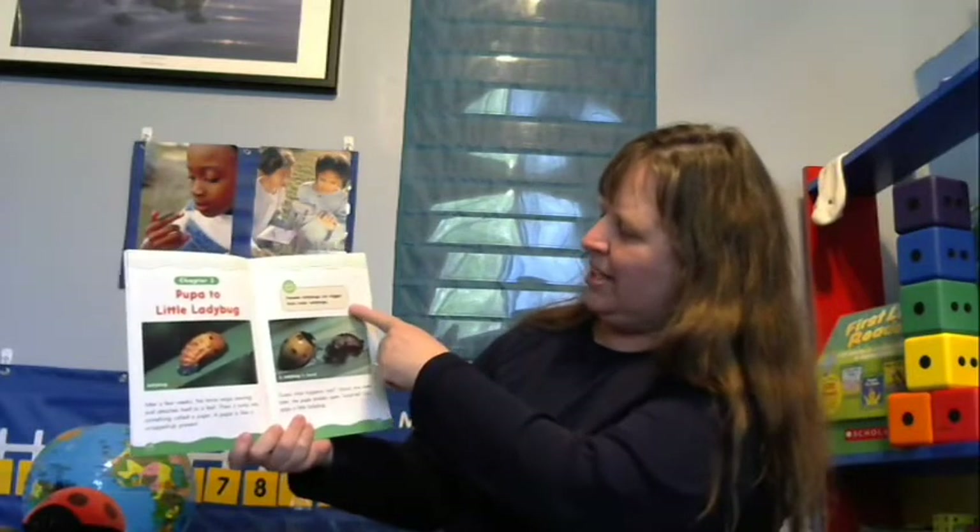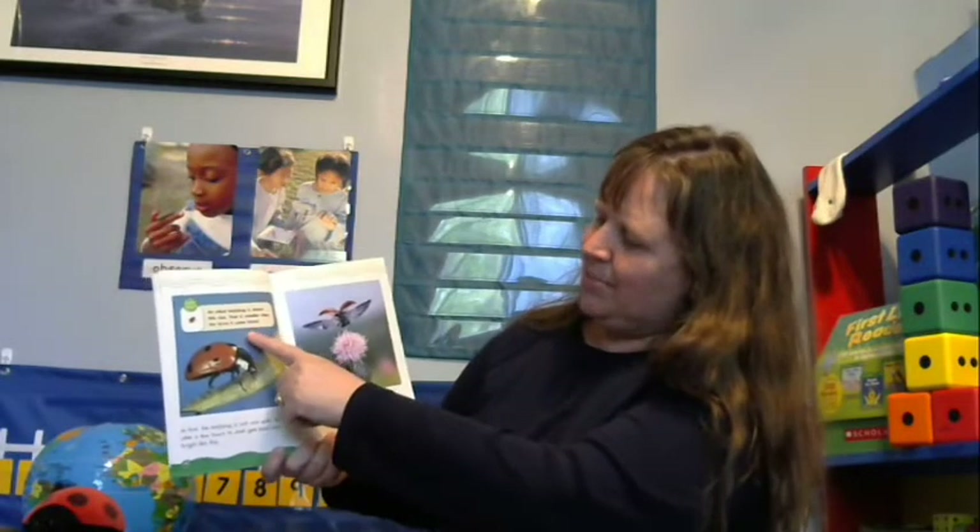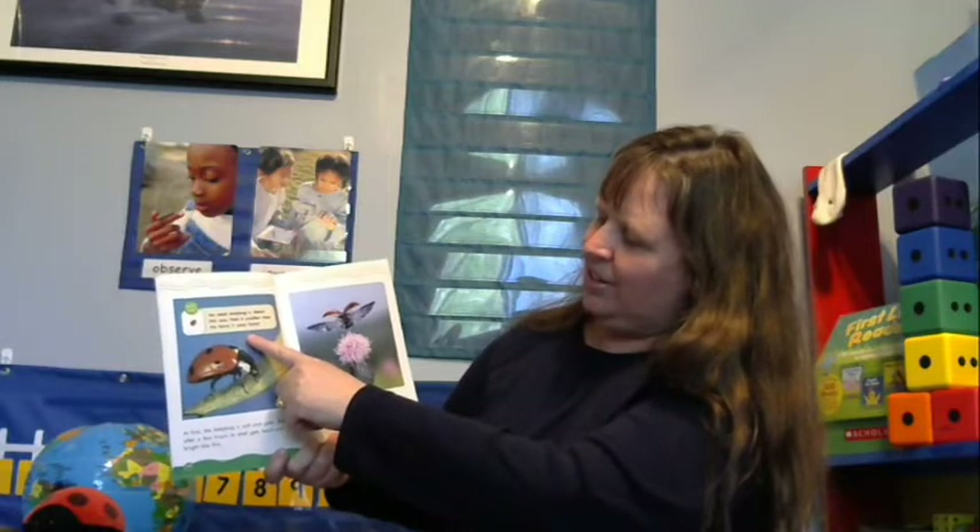About one week later, the pupa breaks open — surprise! Out pops a little ladybug. At first the ladybug is soft and pale, but after a few hours its shell gets hard and bright. Soon the ladybug is able to spread its wings and fly. An adult ladybug is actually smaller than the larva it came from.